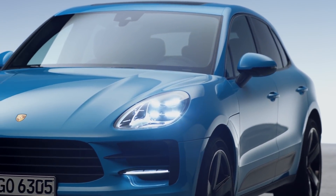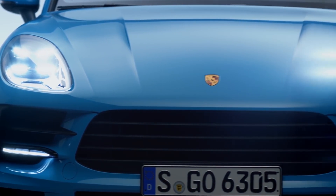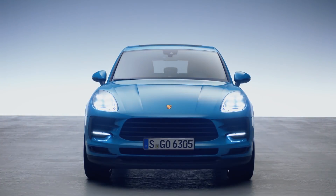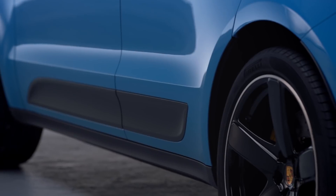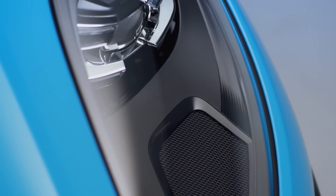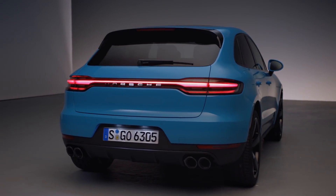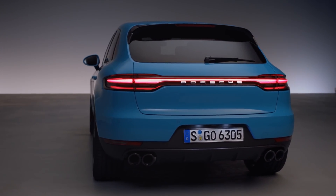The form and format obviously haven't changed much during the facelift, but designers took extra care to make a big difference with the lighting. At the front, LED headlights are now standard, and in upper trim levels there's an intelligent light system recognizable by its four bars. The biggest difference is at the rear, where — as we know from the Panamera, Cayenne, and sports cars — there is now a red bar spanning the full width of the body, and this time it's three-dimensional. You can touch it, feel it, and it looks amazing especially in the dark.